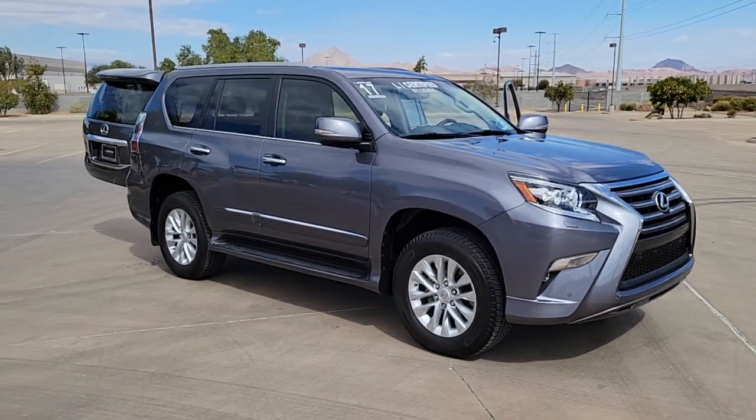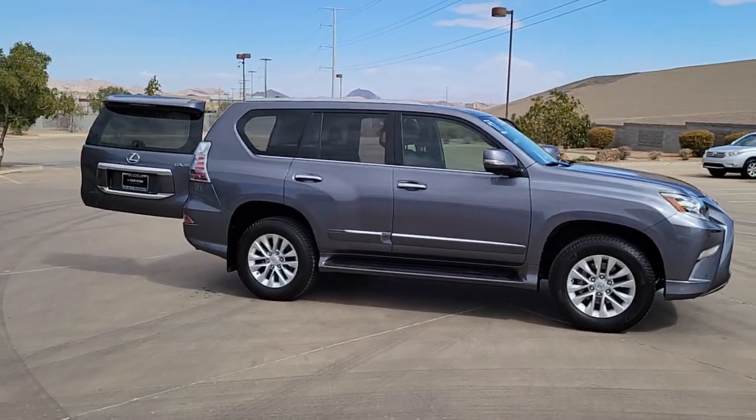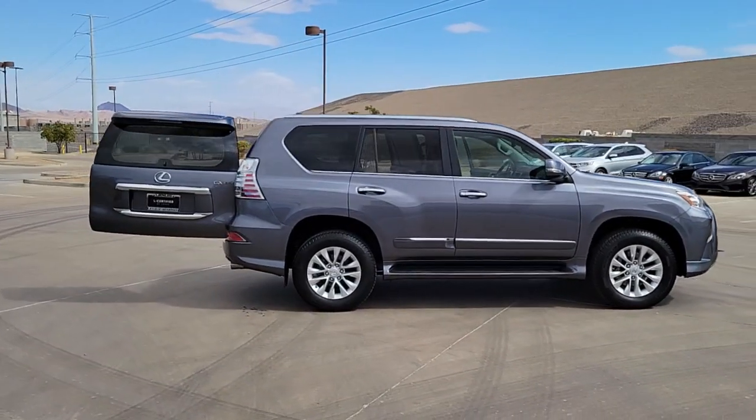You will be amazed by this 2017 Lexus GX. With less than 60,000 miles on the odometer, this vehicle provides excellent value.